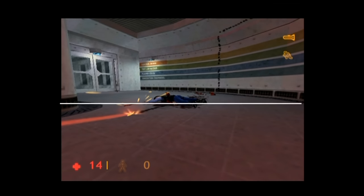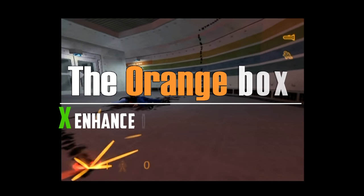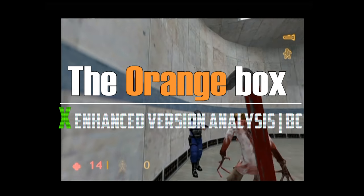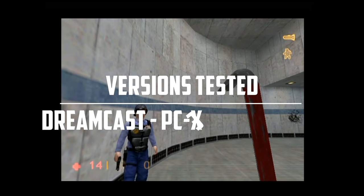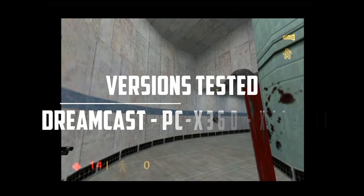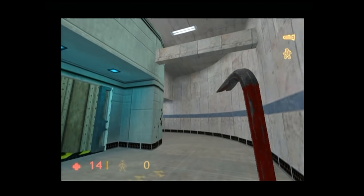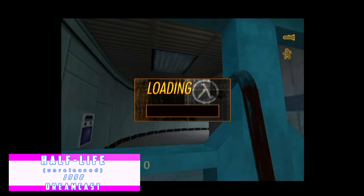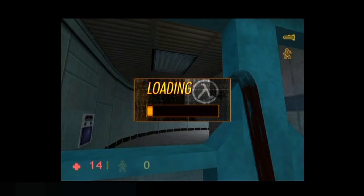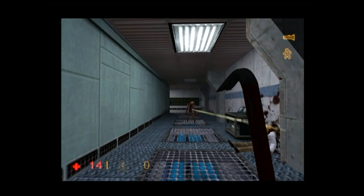Sometimes science isn't all it's cracked up to be. Back in 1998, Valve reshaped the landscape of gaming with Half-Life, which later saw many other releases. What you're looking at here is the original Dreamcast version which never saw the light of day. Even though it is a very good port with some obvious issues — you can be stuck looking at a loading screen from time to time — it's still a very close resemblance of that epic and pioneering PC title.